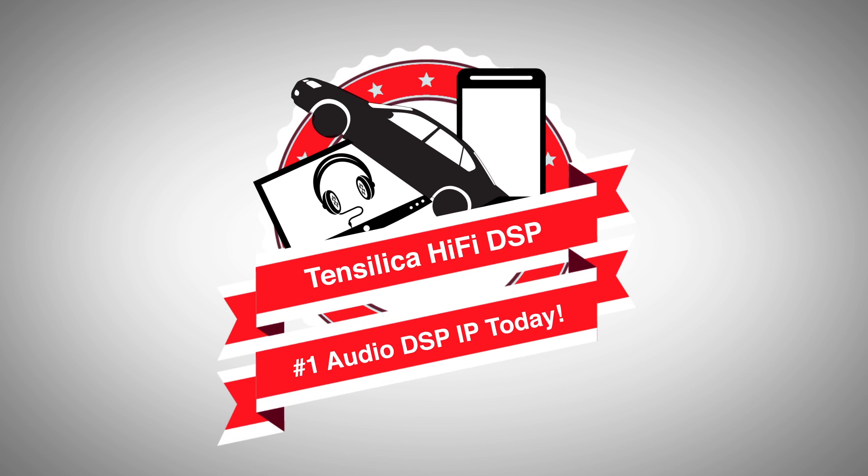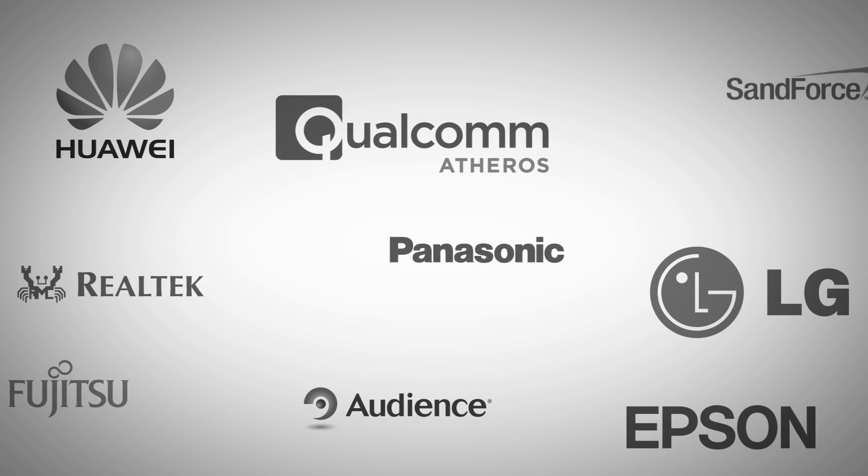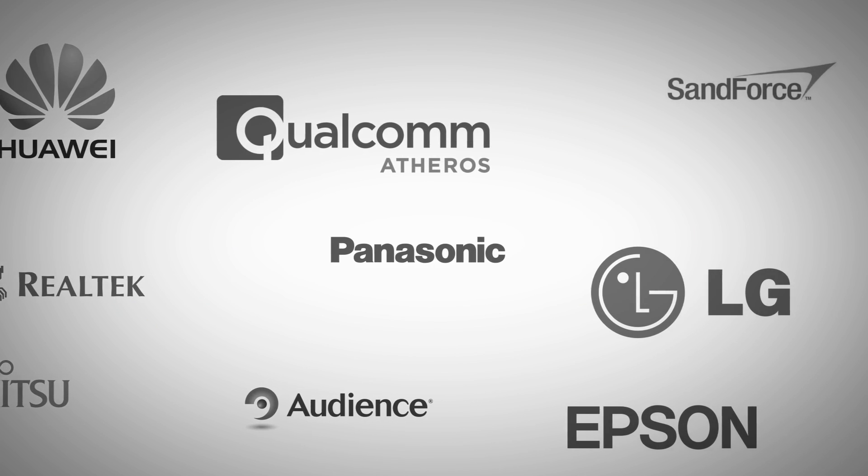To date, the Hi-Fi DSP, built using the Tensilica processor optimization platform, is the number one audio DSP today, with over 70 licensees — more than all other audio DSPs combined. Follow the industry leaders that are innovating with Tensilica in many different market areas.